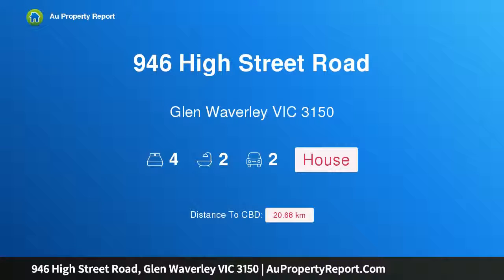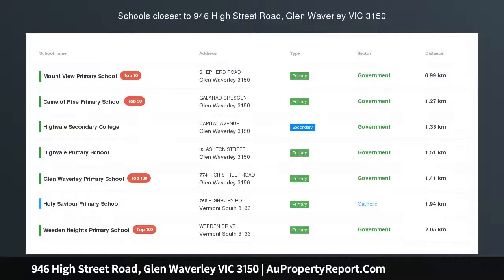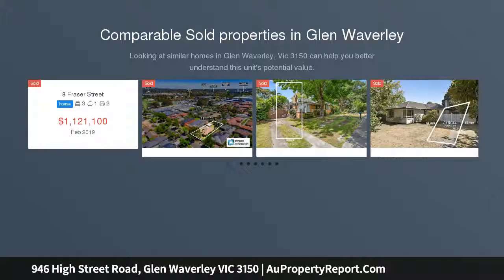Hi, I am glad to introduce property 946 High Street Road, Glen Waverley, Victoria 3150. Grab the land for a promising future, delivering options for families, home builders and renovators alike.